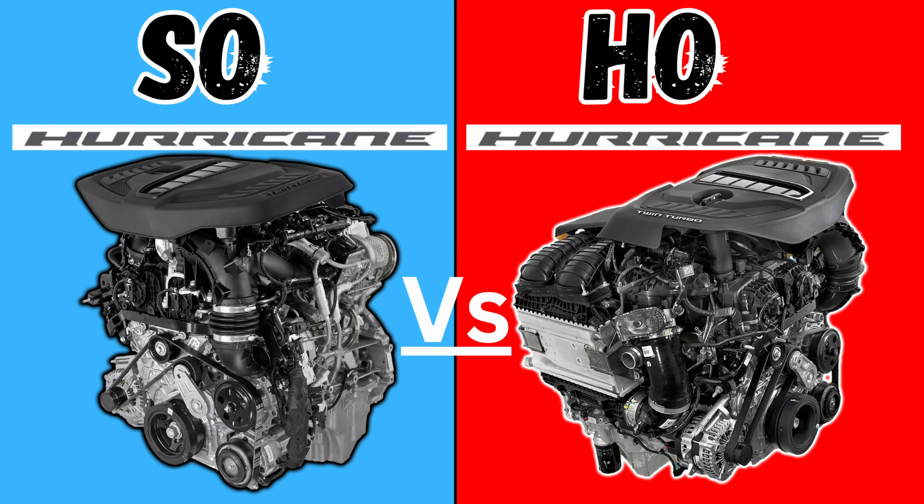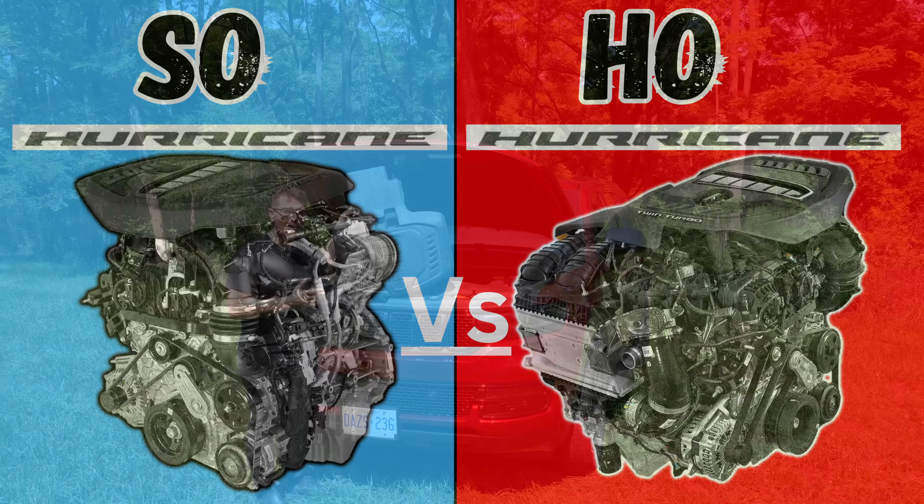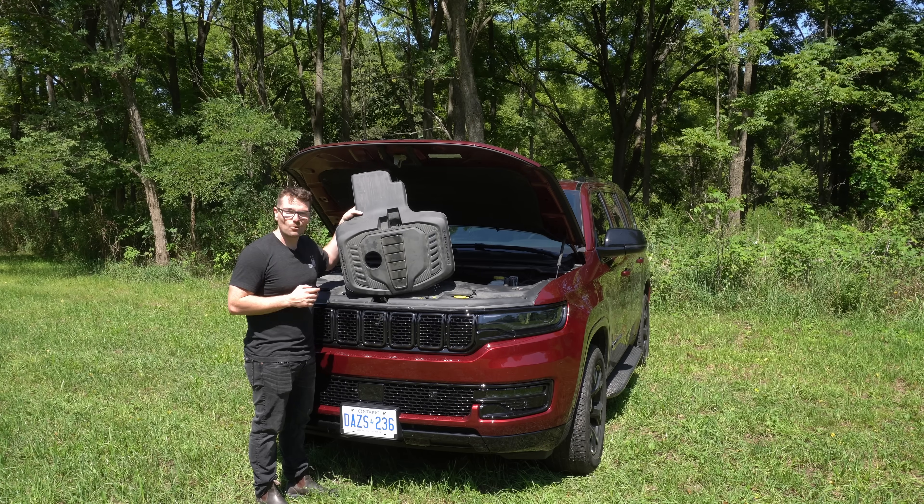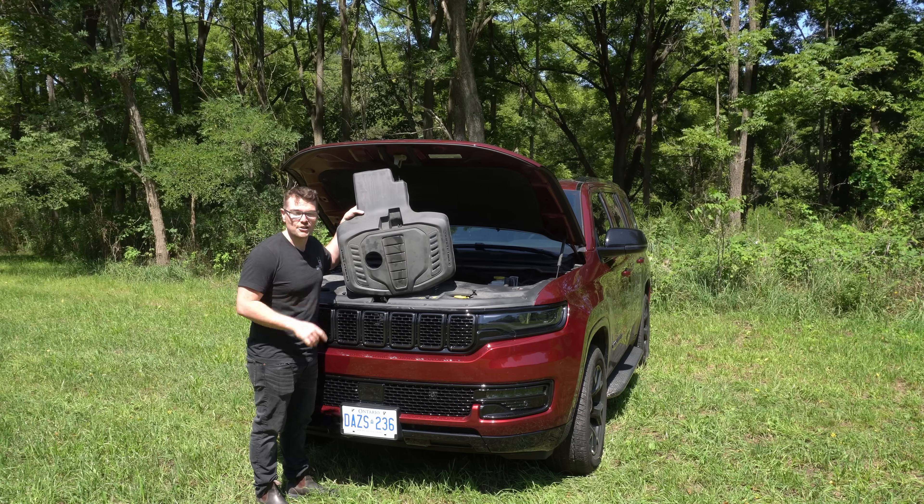What is the difference between the standard output and the high output 3-liter twin turbocharged Hurricane engine? Today we're going to take a deep dive and look at the internal mechanical workings of that high output engine.